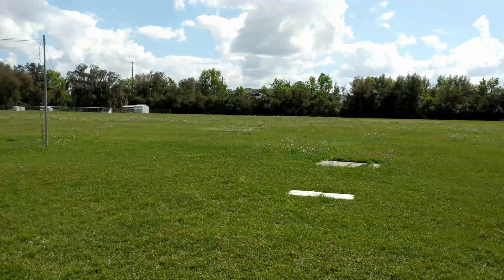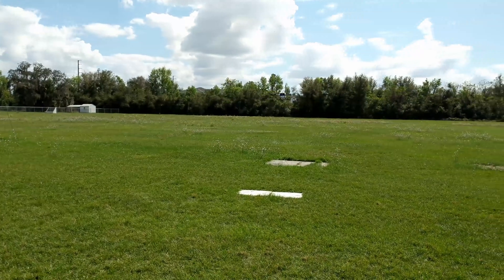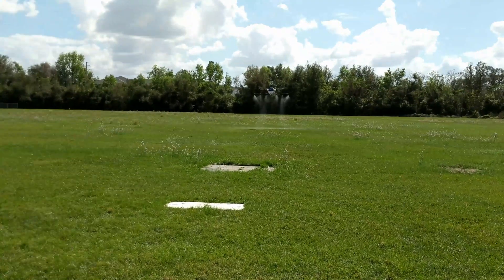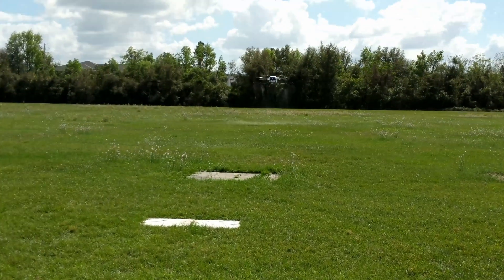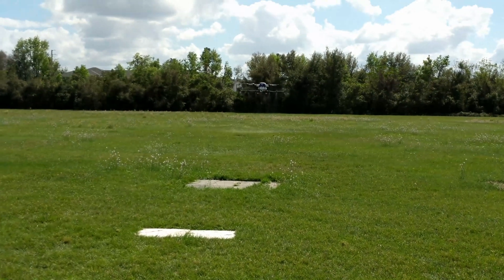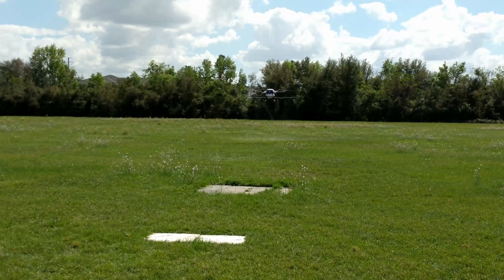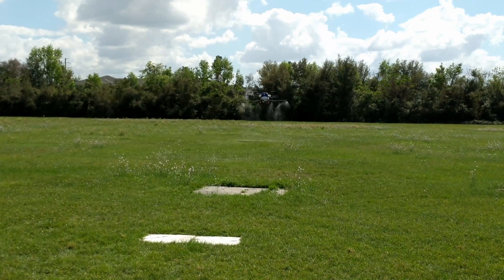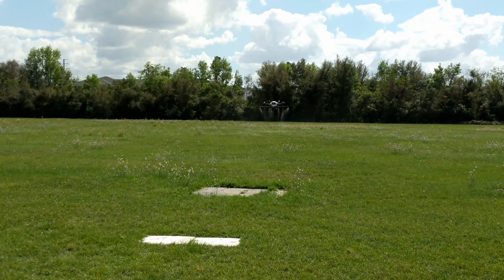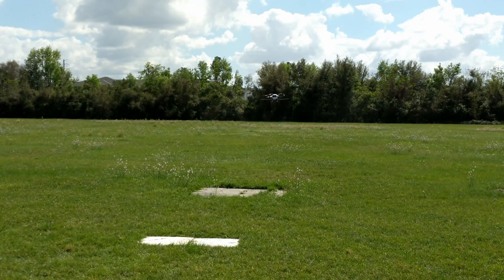The drone doesn't spray as soon as it tilts forward. The spray rate is basically directly related to the speed you're flying — fly slow, it sprays less; fly faster, it sprays more. And it does the same thing automatically during turns.